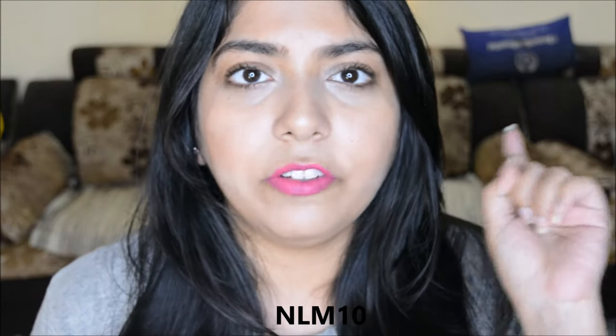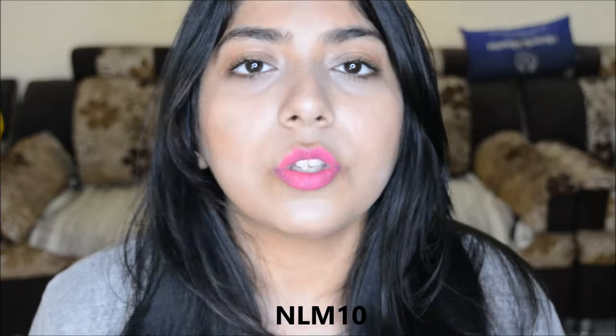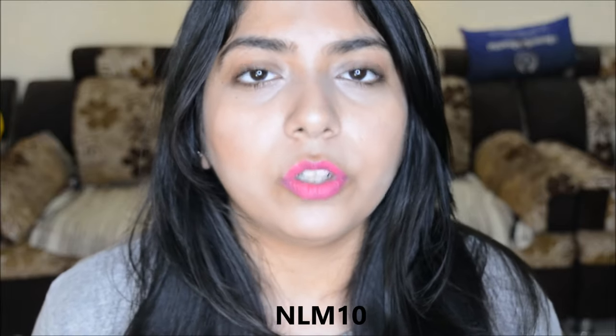I have a 10% discount code especially for my readers — the code is NLM10, which I've mentioned here and will also mention in the info box and comment section below. This code gives you 10% off on 3, 6, and 12-month subscriptions of Fab Bag. The code is valid till the 30th of April, that is the end of this month, and won't be valid on the purchase of just a one-month bag.